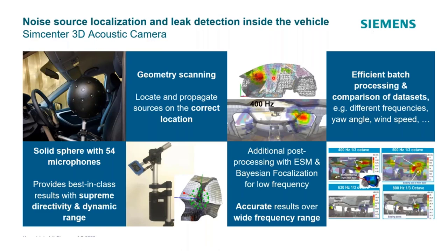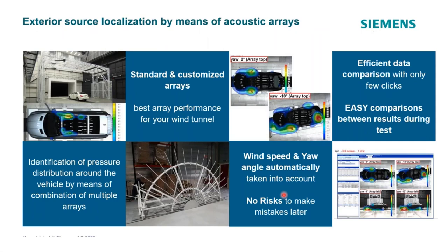All 54 microphones in the 3D array measure simultaneously, and results are projected onto the 3D surface. Special extra processing algorithms can expand the frequency range or spatial resolution — the accuracy of the hot spots found. For exterior source localization in aeroacoustic tunnels with open jets, you can use acoustic arrays like the Daimler arrangement, which has a large structure with wings that fold up underneath and raise to the ceiling when not in use.